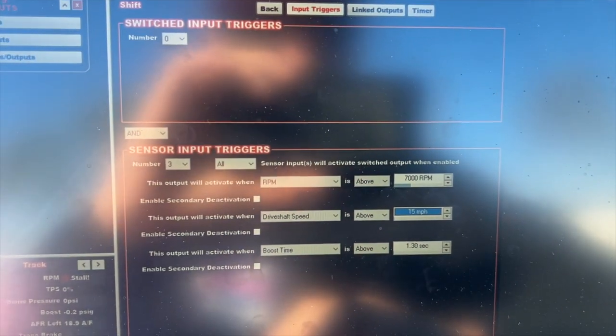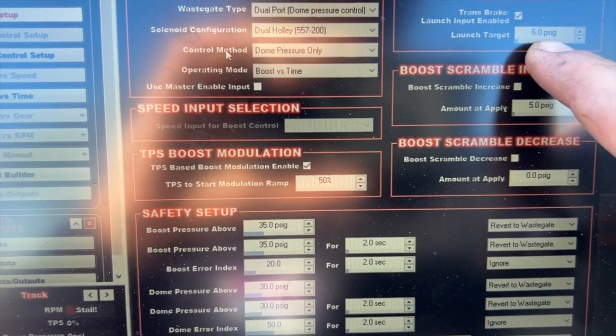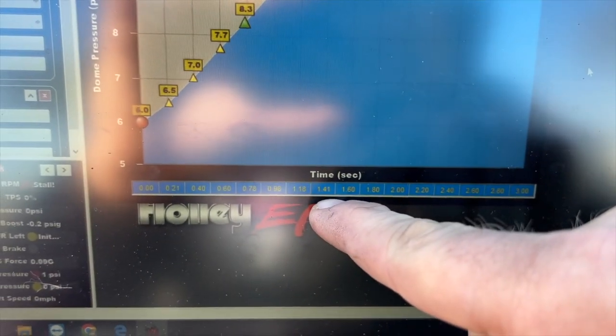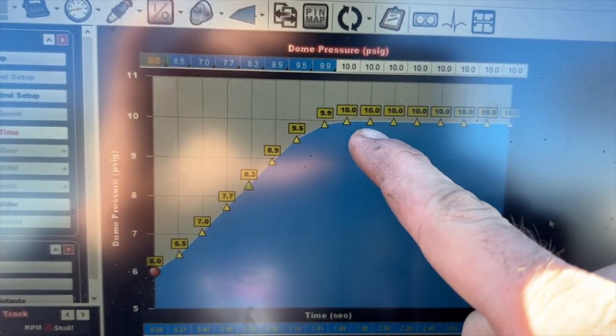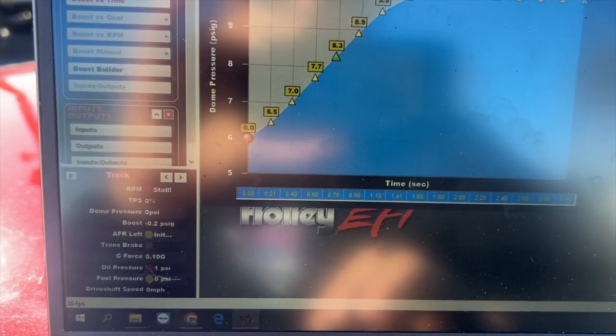This is what we're doing on our first pass. We are going to be leaving on six pounds of dome pressure and ramping up to 10 pounds of dome pressure at one and a half seconds into the run. And that'll be making about 15 pounds of boost. So we're going to get this sent over to the computer and then we're ready to rip.